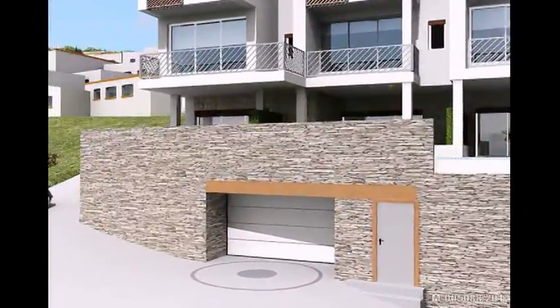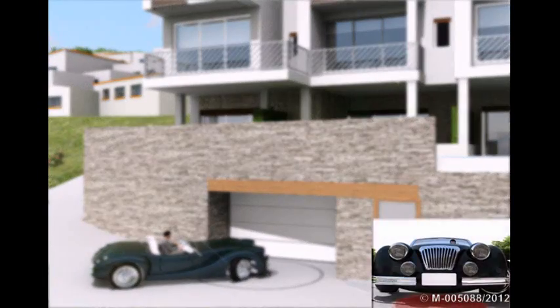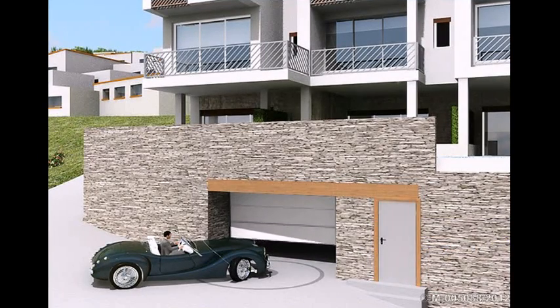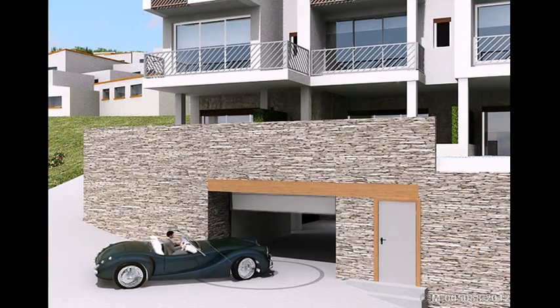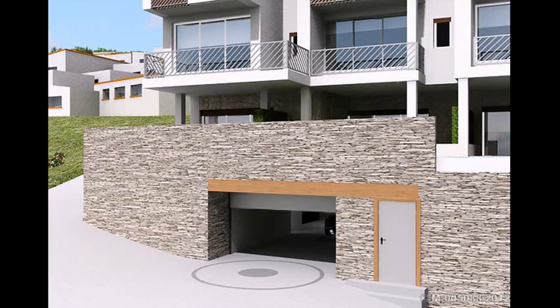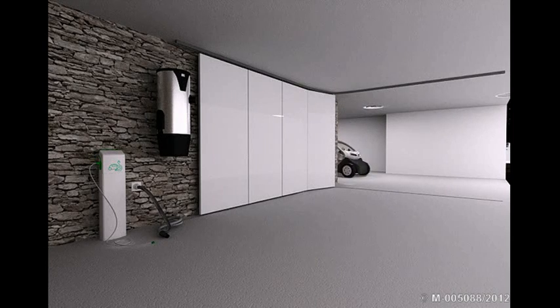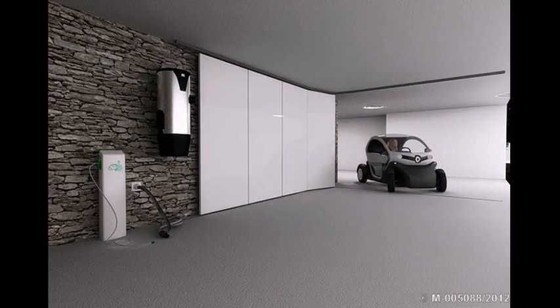Comfortably seated in this elegant convertible made in Spain, we arrive at the door of the garage, which opens automatically without the need for a remote control or a key. Once inside, the hybrid lighting goes on automatically, combining natural and artificial light.